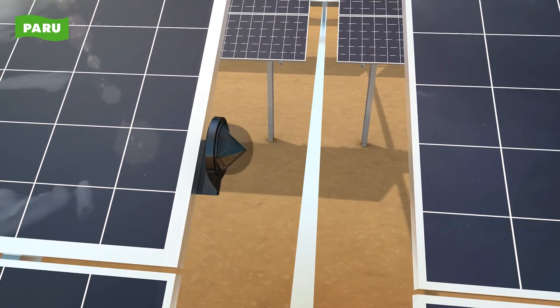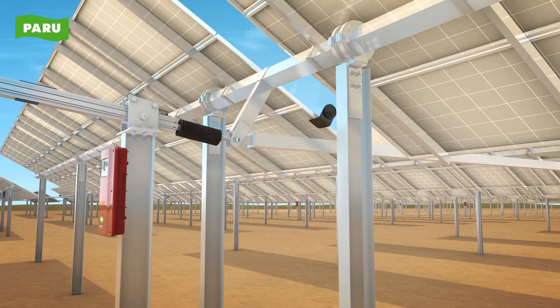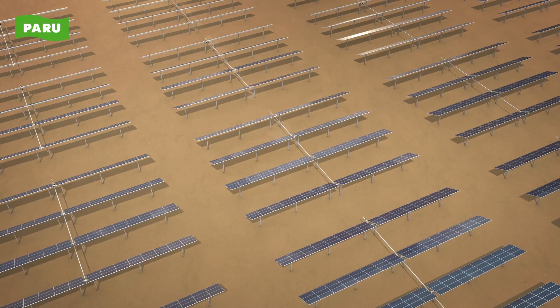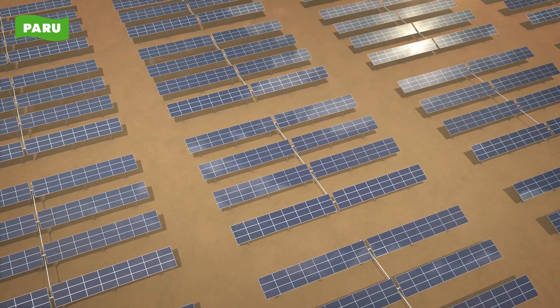The solar tracking sensor verifies the accurate position of the Sun. The controller applies optimum control technology. The actuator is driven finely in real time according to the orbit of the Sun. These three core components create the optimum angle for solar panels to receive stronger solar radiation.